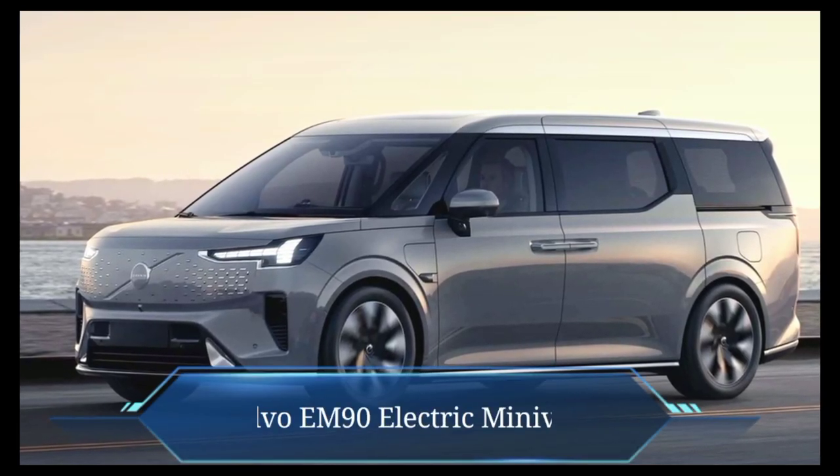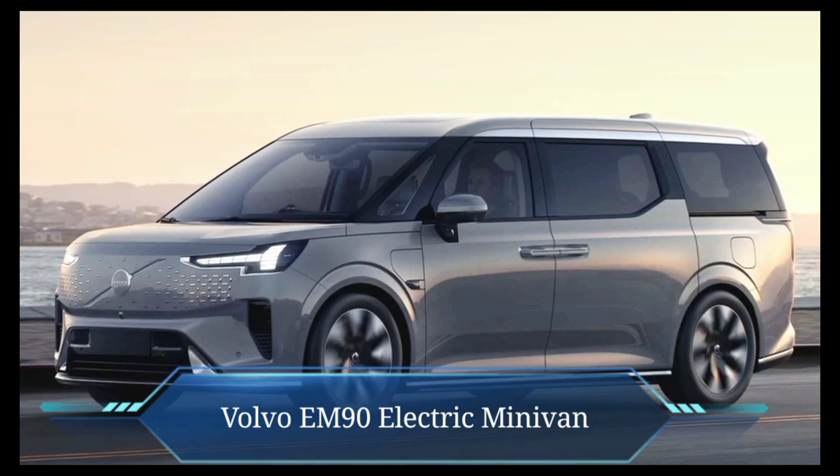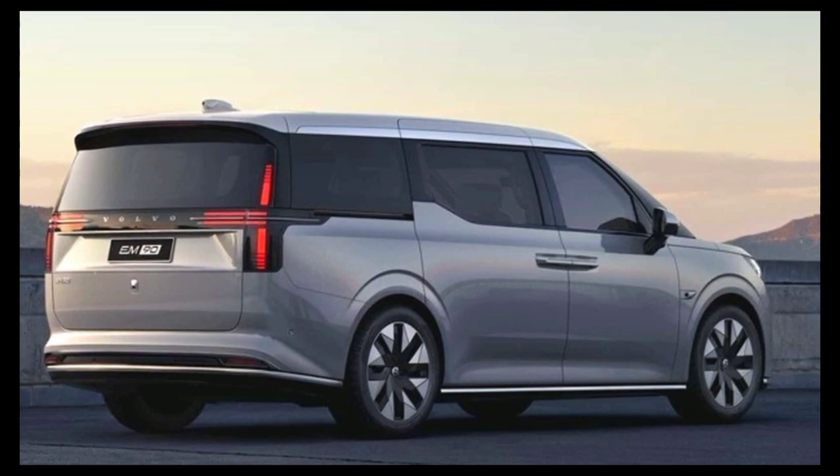Although every new Volvo released in recent years has been an SUV, that's not the case here with the EM90. It's the Swedish brand's first-ever minivan, complete with sliding doors on both sides.